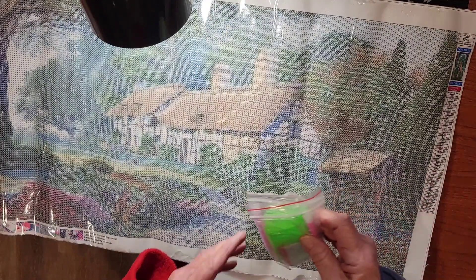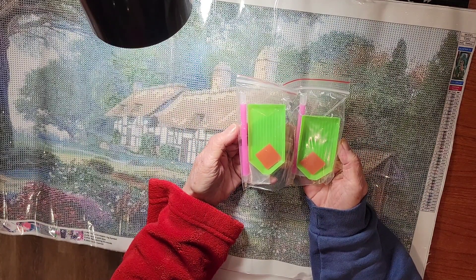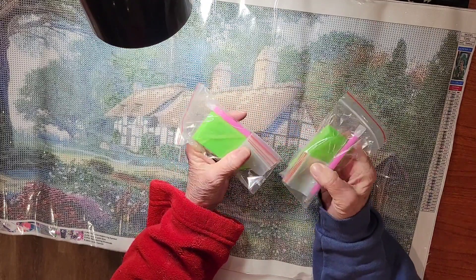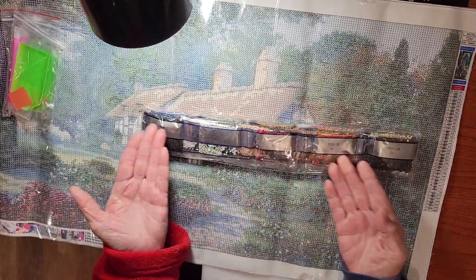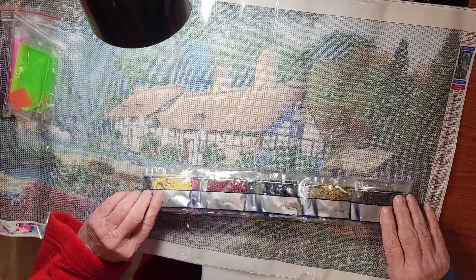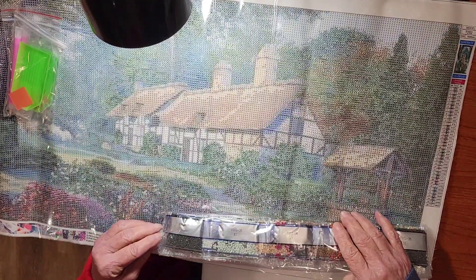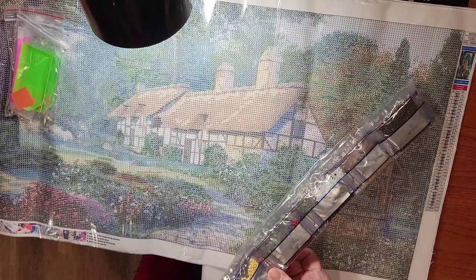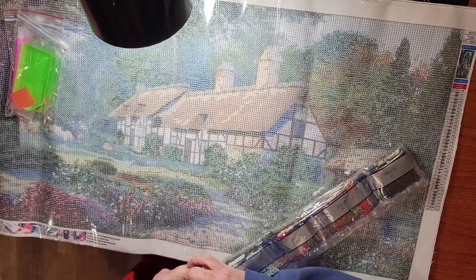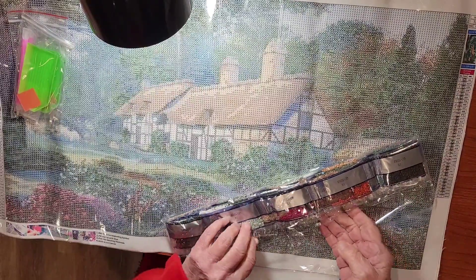All right, let's see what we get here. We get two toolkits with the tray, the famous pink pen, the wax, and some baggies. And of course we get the drills. So let's just take a peek at the colors and see how this is going to play out color-wise, because it looks pretty gray right now. Let's just take a look and see what they gave us.